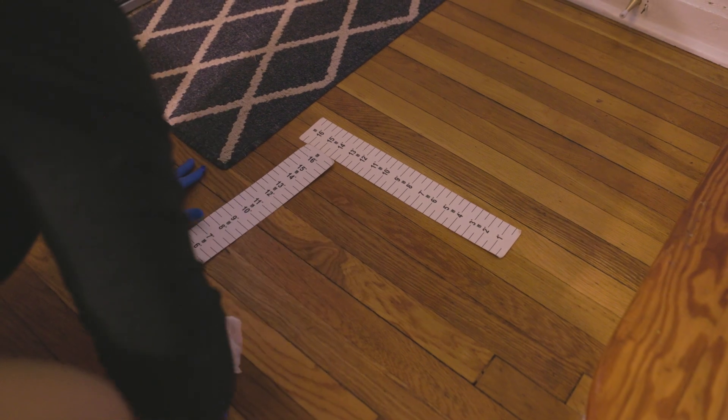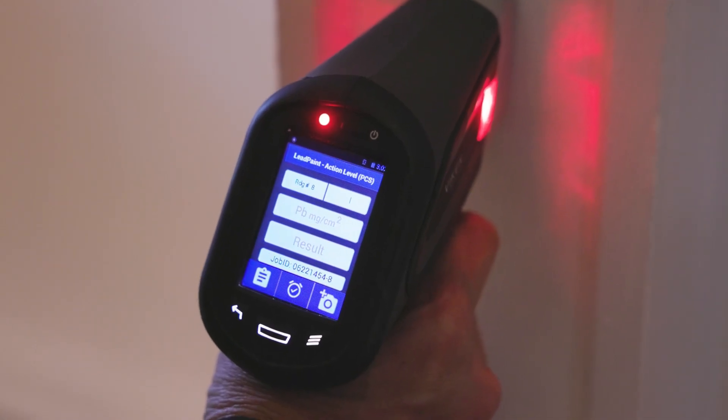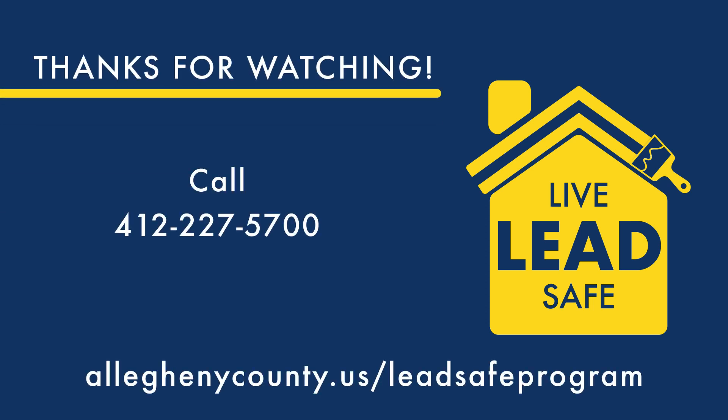Lastly, your lead inspector will do a final test of your home to ensure repairs are complete and it is safe for your family to return. Thanks for watching — we look forward to making your home lead safe. Check out our website or call our hotline today to see if you qualify.